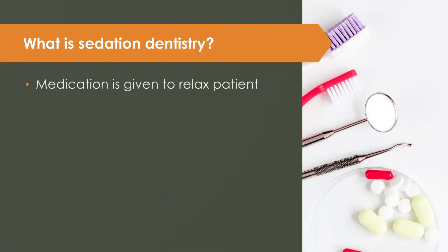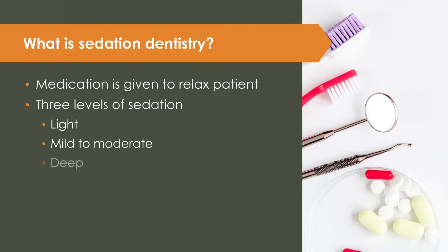Sedation dentistry uses medication to help patients relax during dental procedures. There are three different levels of sedation: light, mild to moderate, and deep — and each sedation level uses different methods.